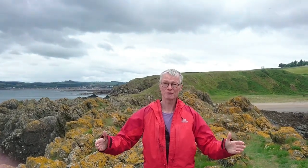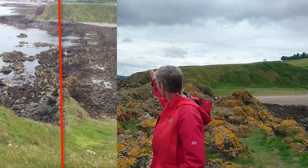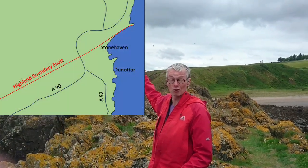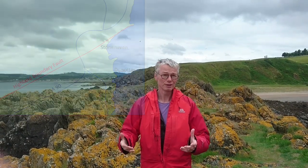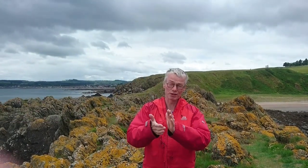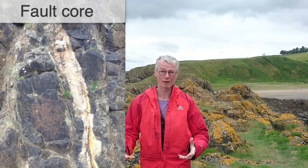But the strange thing here is that the fault is forming this quite large promontory out to sea, and in fact defines the edge of the coastline all the way down to Stonehaven. That's unusual because faults — you get a lot of damage when a fault in the rock is moving. Rocks get crushed and fractured, and it should make a very soft fault gauge.